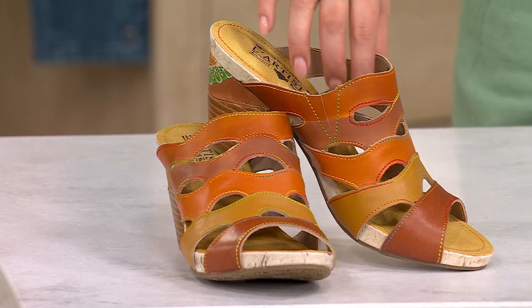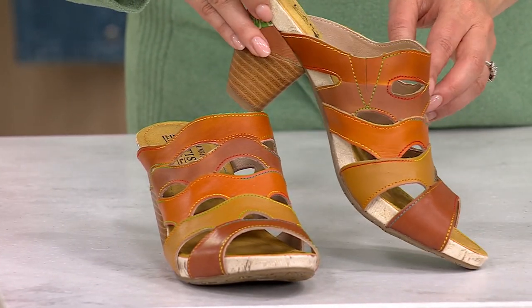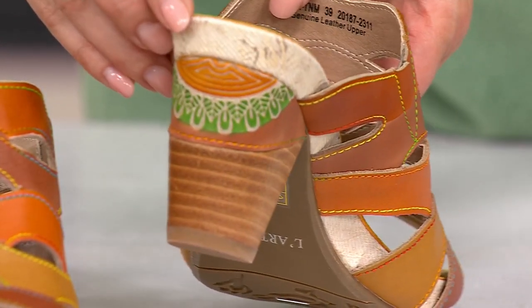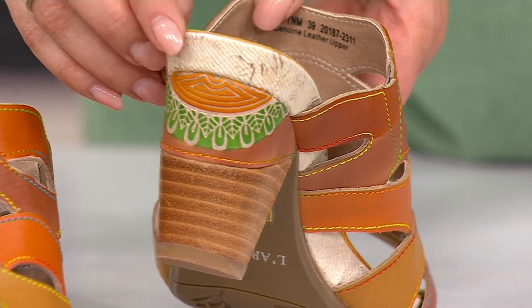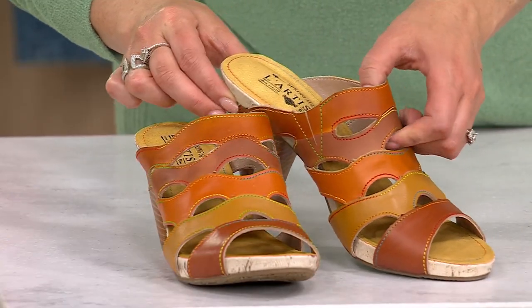Right here, this is called the Tan Multi. I love the kind of graduated tonal colors of that tan color. And then, oh my gosh, look at the heel — gorgeous. That's so pretty. Because it's L'Artise, you know it's hand painted. You're wearing a work of art.